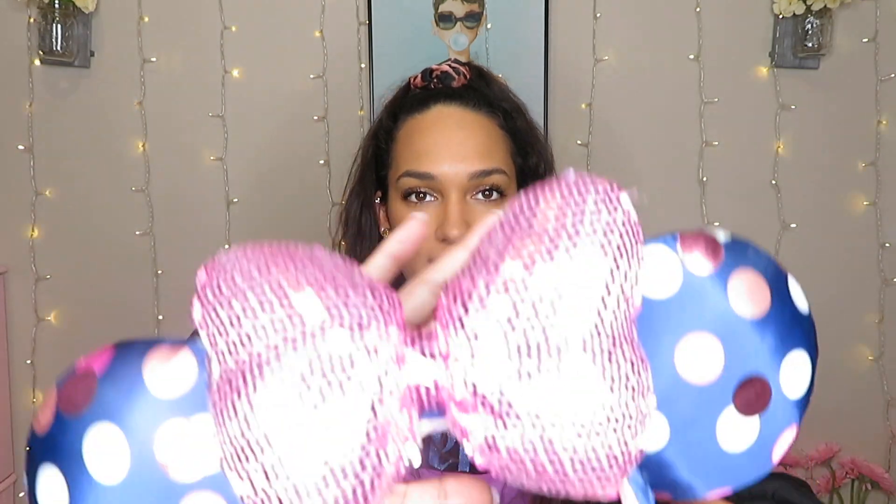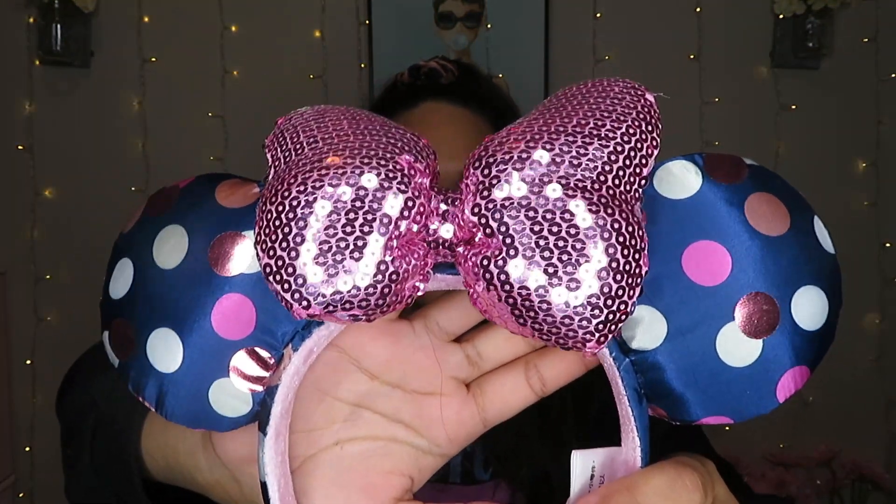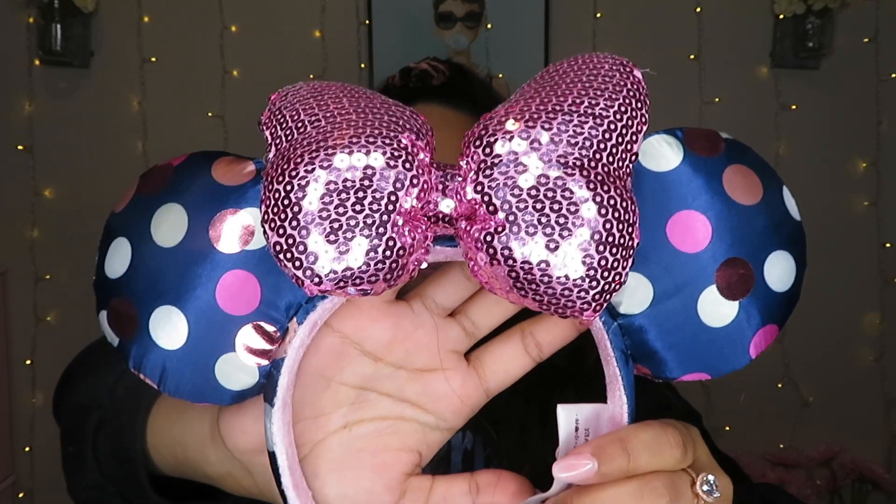Starting off the haul, the first thing I got are these ears from the outlet — they were only five dollars, originally thirty dollars in the park. I don't think they have these in the parks anymore. Here's a close-up: these are so pretty — polka dots with rose gold, pink, and navy. I love these so much.